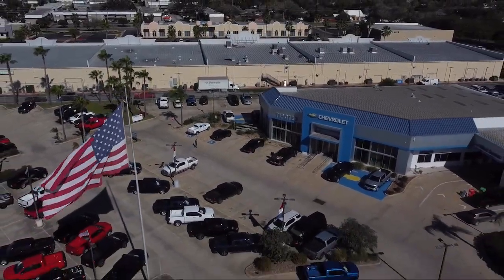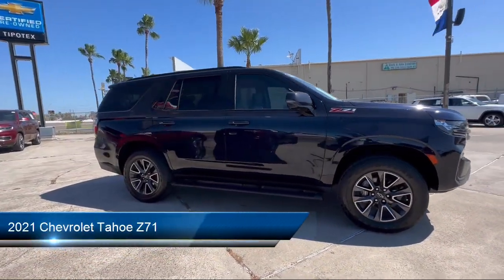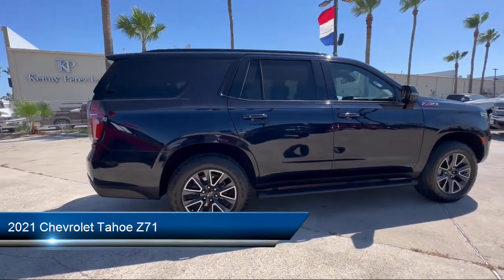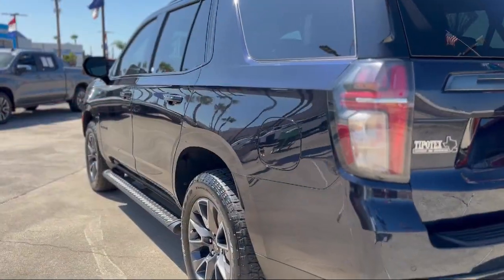Welcome to Tipotec Chevrolet, and here's a look at one of our great vehicles for sale. It comes equipped with Auxiliary Audio Input for iPhone and iPod, Pre-Collision Warning System Audible Warning, and Speed Sensitive Volume Control.